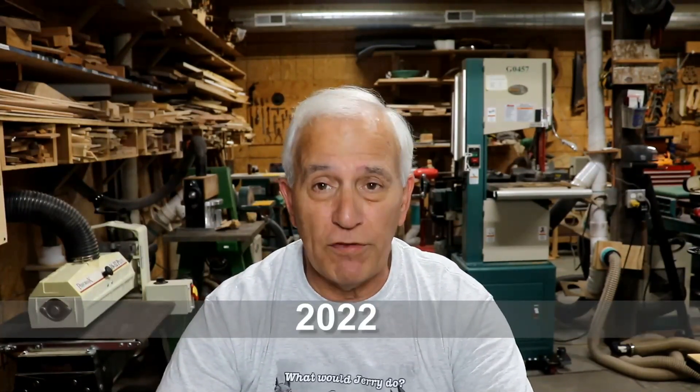Hello my friends, Jerry Rosa here in the Rosa Stringworks Workshop. It is Monday, October 24th already.